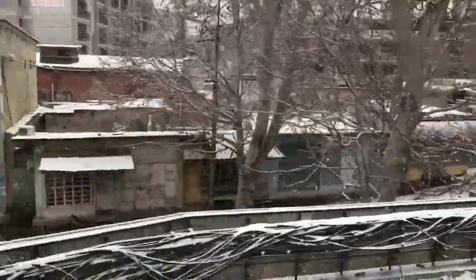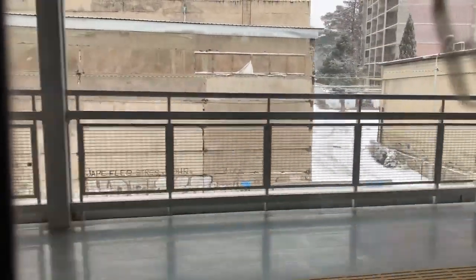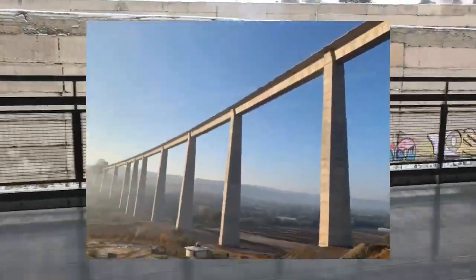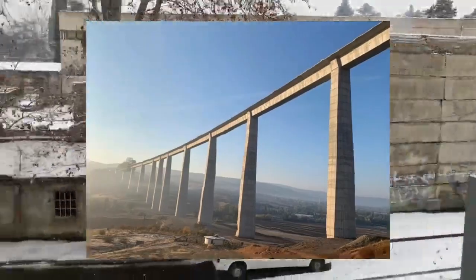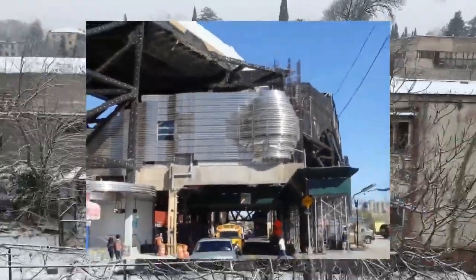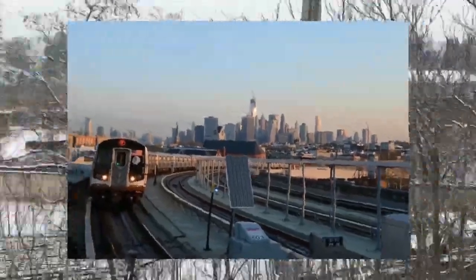The first ever elevated railway was the London and Greenwich Railway, completed in 1838. Since then, multiple advancements to architecture and engineering have been made, allowing multiple impressive railway viaducts to be built. The highest elevated station in the world is the New York Subway's Smith and 9th Street Station, standing 87 feet or 26 meters above ground. At the time this video was published, the station was 89 years old, which makes the engineering feat even more impressive.